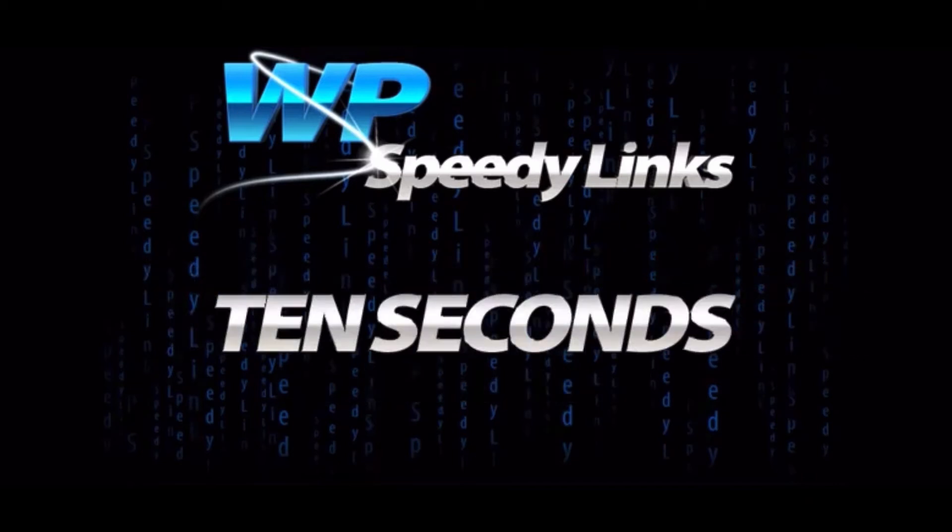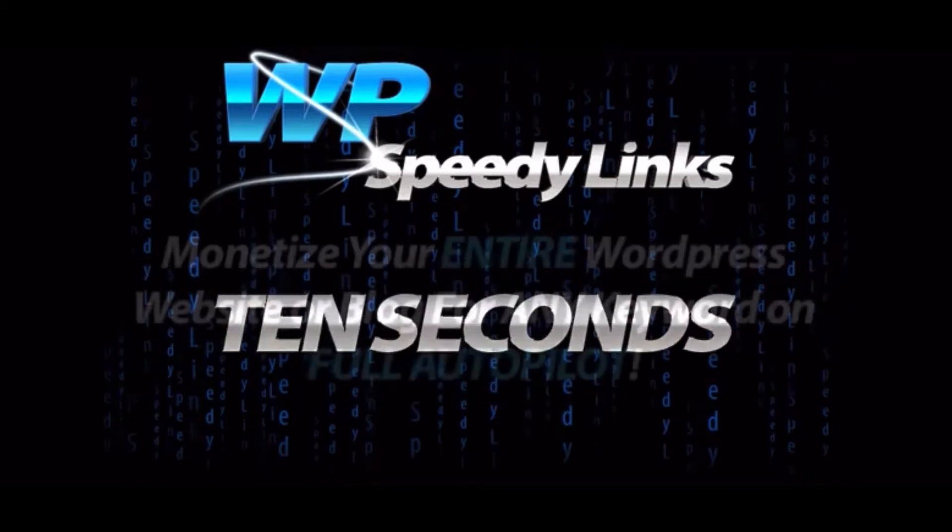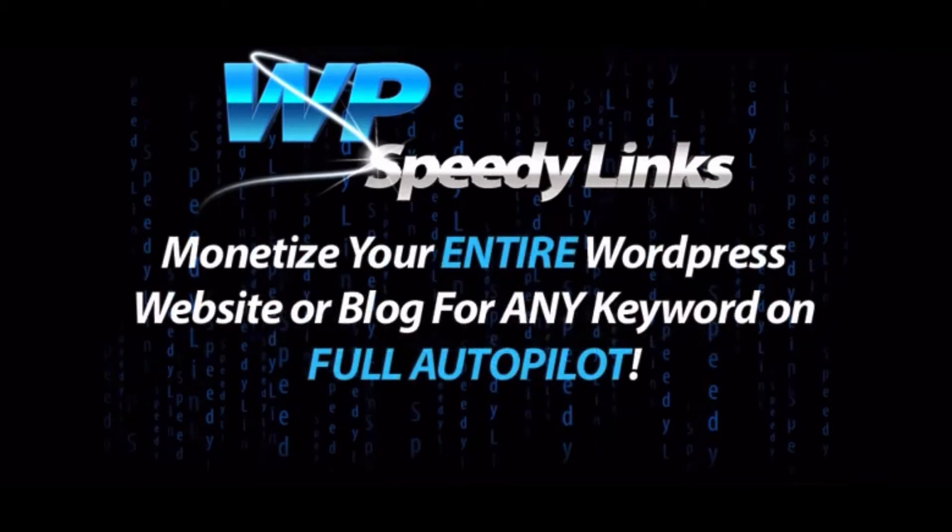I'm talking like 10 seconds to monetise your entire WordPress website or blog for any keyword on full autopilot, even if your site has thousands of pages.